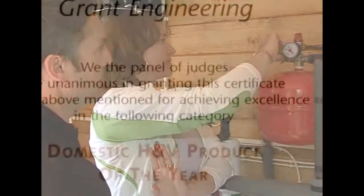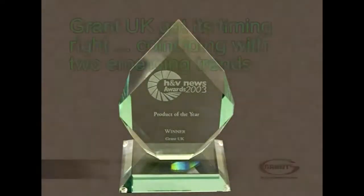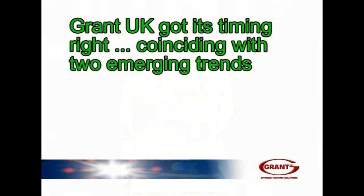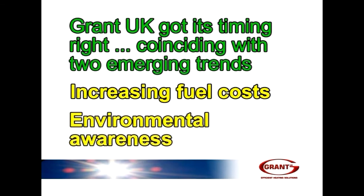Alongside this, there have been a string of coveted industry awards. The timing was right too, coinciding with two emerging trends that have since combined to encourage householders to become more energy efficient: increasing fuel costs and environmental awareness.